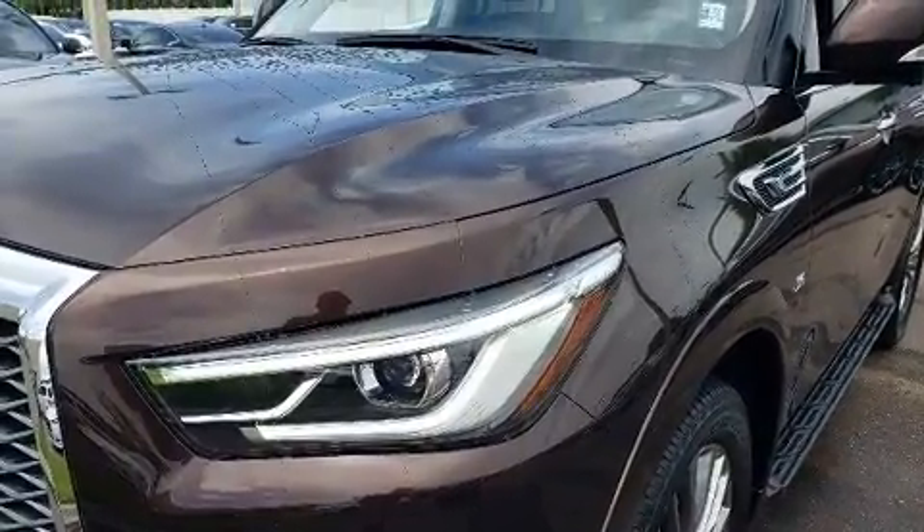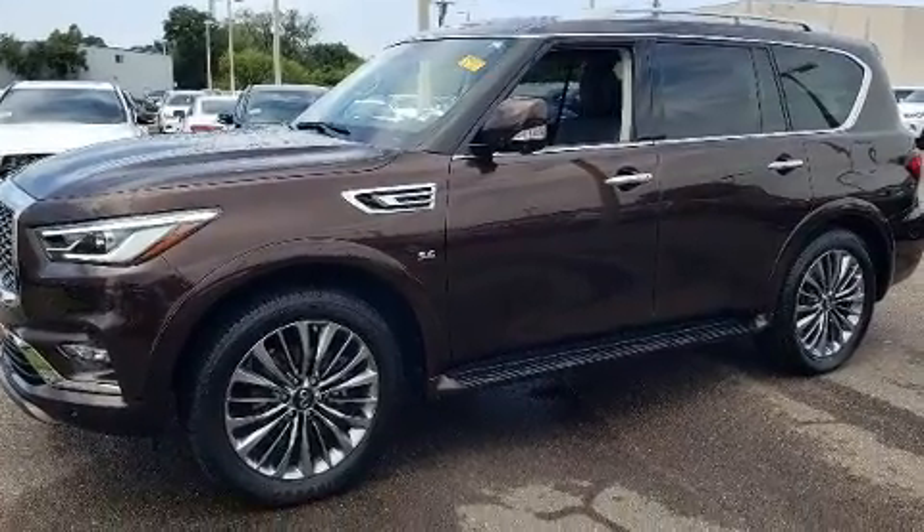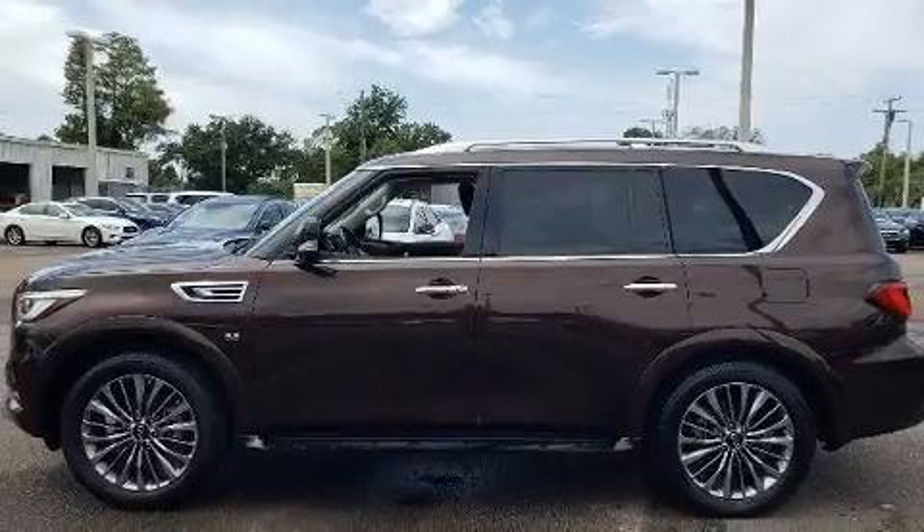Infiniti prioritized practicality, efficiency, and style by including power front seats, automatic temperature control, a power liftgate, and a blind-spot monitoring system.